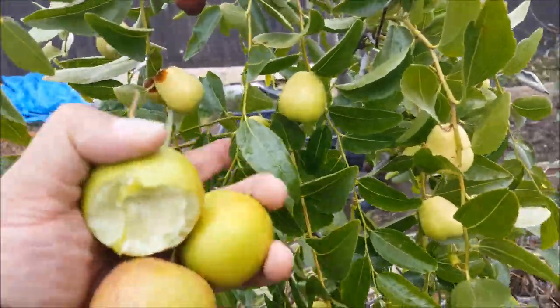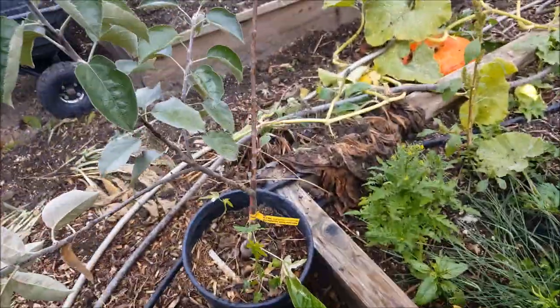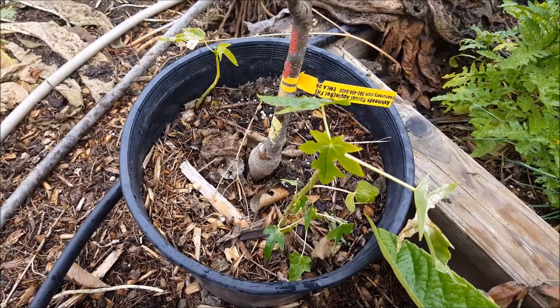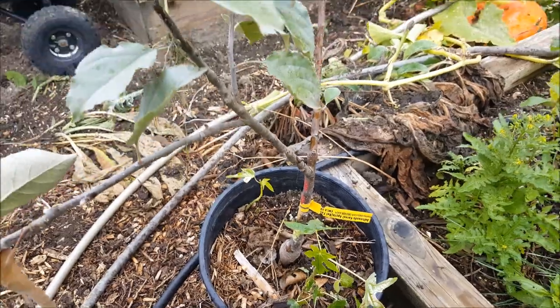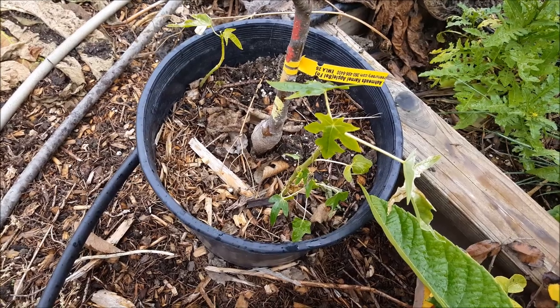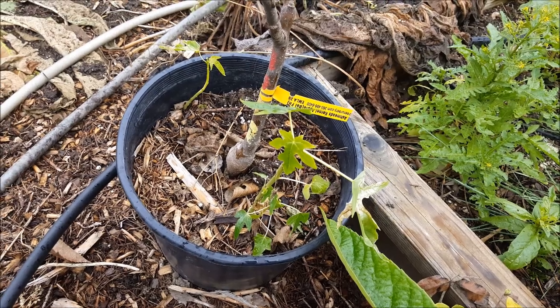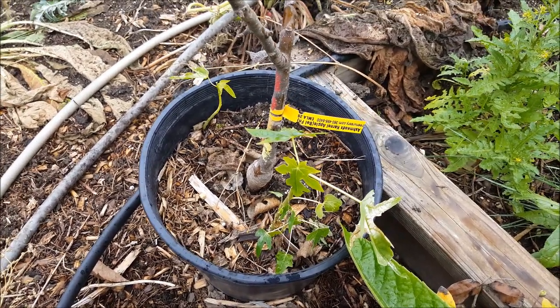I'm going to pick a few more of these Lang jujubes and bring them inside to eat. But I want to show you something cool — I used some soil that had papaya seeds in it, and it's been growing in this pot with a small apple tree. I'll definitely have to repot those and bring them inside. I do have a male tree, and I need to get a female tree if I actually want fruit. Thanks for watching, bye.